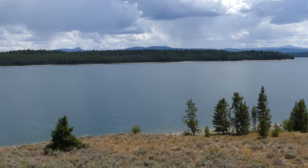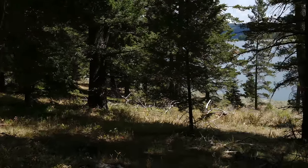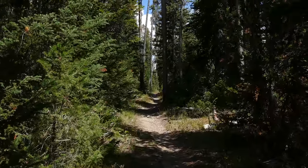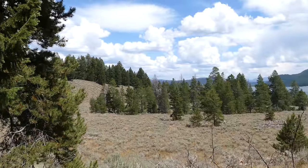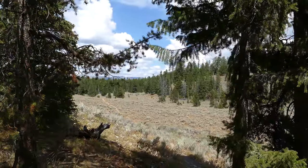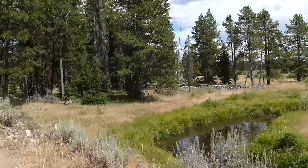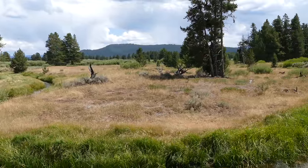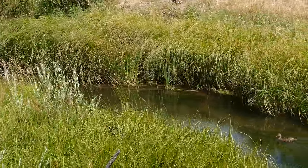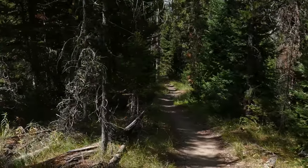We spent time going up and down little fingers of ridges and sagebrush meadows, eventually finding a meadow where the trail works its way up a valley with a little ducking in and out of trees. Then we got into some trees and went past Third Creek, which slowly meanders with beaver ponds. We were looking for moose but didn't see any.